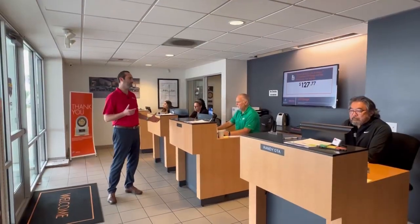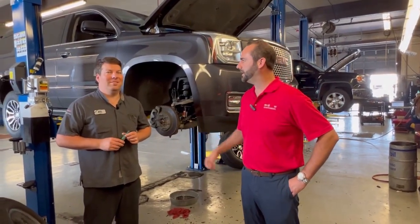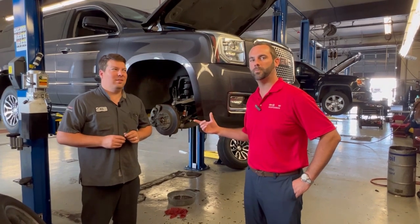Alright guys, let's get started, let's take a look. Here's the first step in our used car check-in process — one of these wonderful advisors will write up the vehicle and get it checked in so the technicians can inspect it. Hey guys, we're out here with Keith, one of our technicians. He's doing a used car inspection and he's going to let you know part of the process.